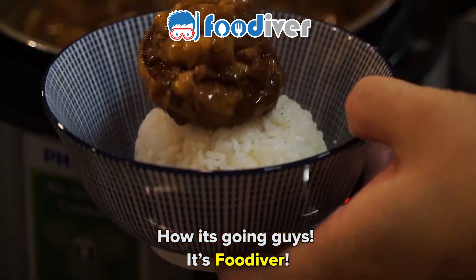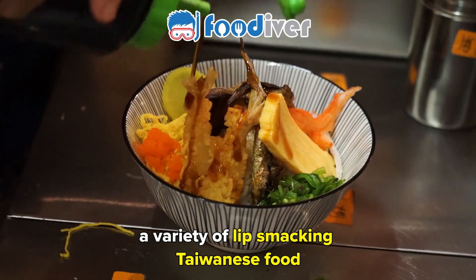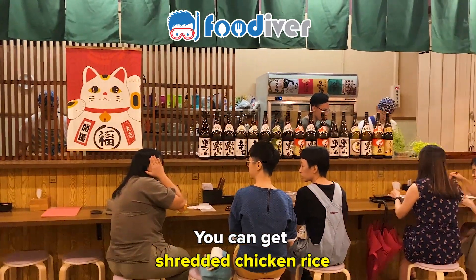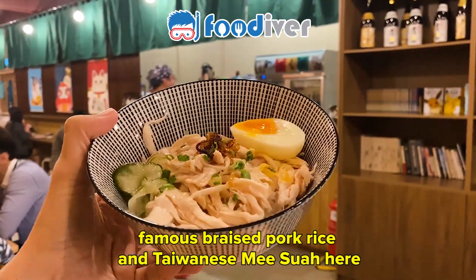How's it going, guys? It's Foodiver! This restaurant serves you a variety of lip-smacking Taiwanese food. You can get shredded chicken rice, famous braised pork rice, and Taiwanese misoa here.